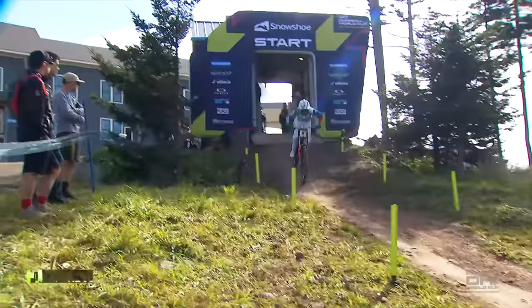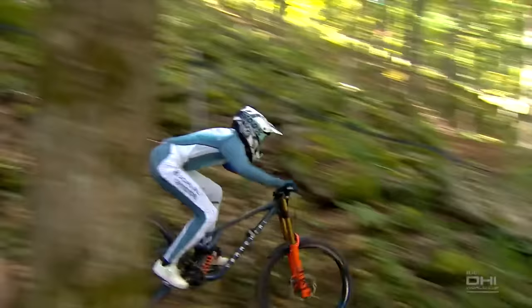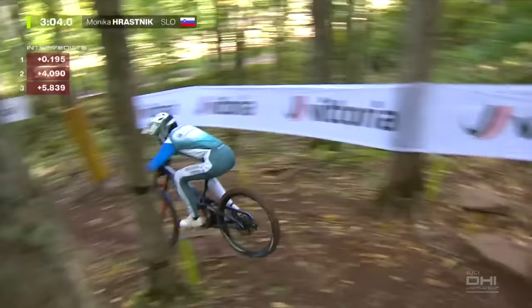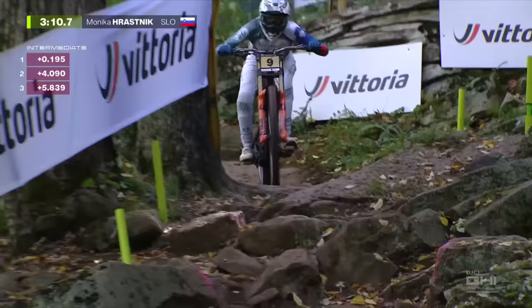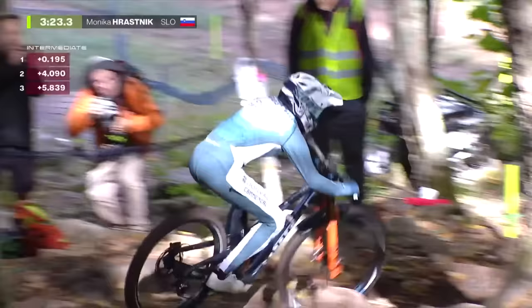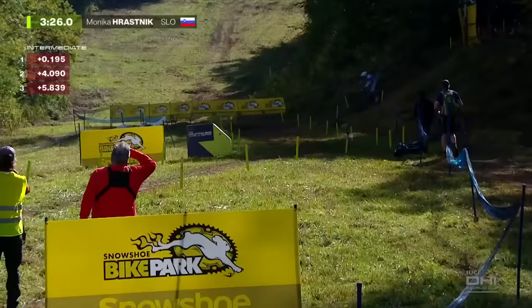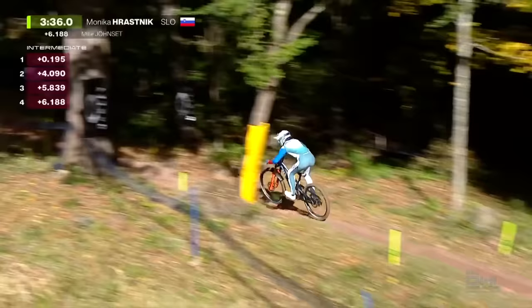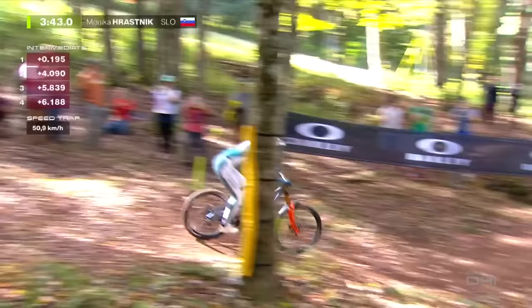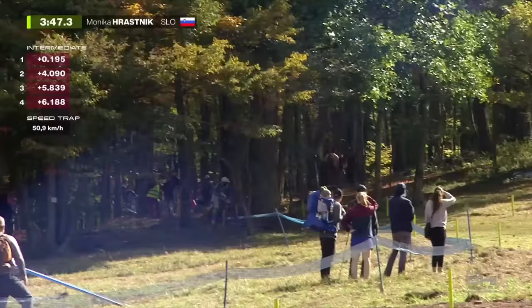Monica Harisnik, the Slovenian — what can she do today? She's in the form of her life, but 5.8 back at split number three. You can see her opening those knees up, letting the bike move underneath her. Trying to carry the speed — you see the front wheel. A couple of hard pedal strokes into the road crossing are really important. Those modern downhill bikes are so low to the ground, really hard to grab a pedal stroke amid all those rocks without banging a pedal. Harisnik — not doing the big triple — 50.9 kilometers per hour on the speed trap.